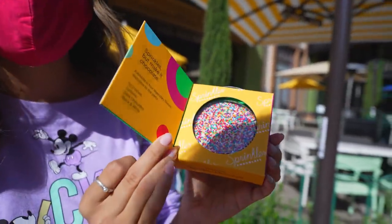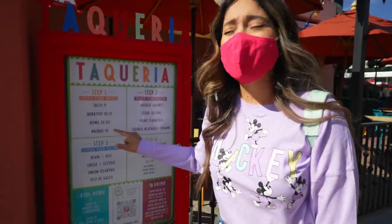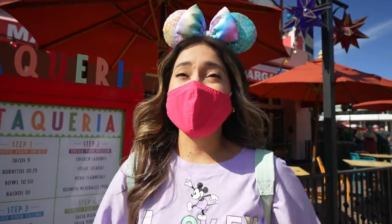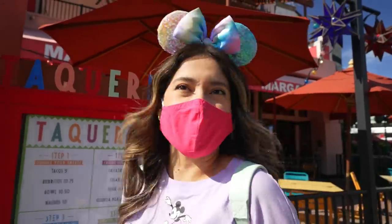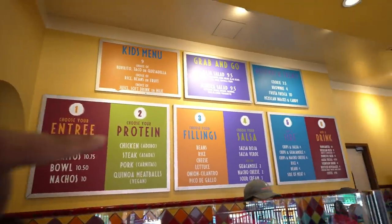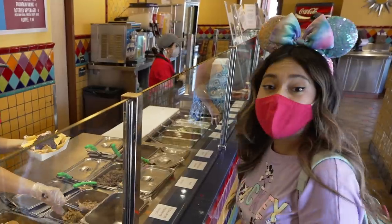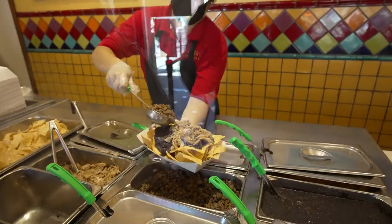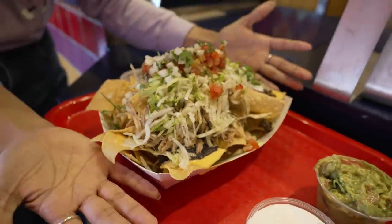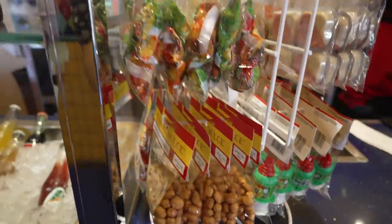Right next to Tortilla Joe's at the taqueria, you can make your own nachos. You can choose your own entrée — tacos, burrito, bowl, or nachos. Today we're doing nachos! You pick your protein, filling, and salsa. We can do half and half — oh yes, that looks amazing! Would you look at how big these nachos are? These were only ten dollars!